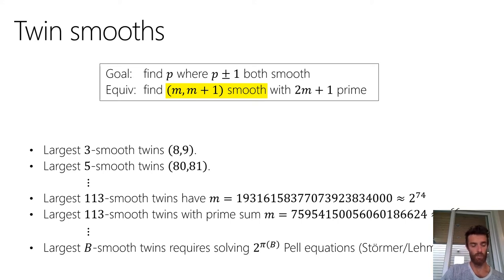To find the largest B-smooth twins — in fact, to find all pairs of B-smooth twins — you have to solve 2^{π(B)} Pell equations, where π(B) is the number of primes up to B. Including 113, there are 30 primes up to 113, so finding the largest 113-smooth twins required solving 2^30 Pell equations. Going higher using this exhaustive method quickly becomes computationally infeasible, and these M values aren't big enough to be cryptographically secure — we want M to be at least 200 bits.